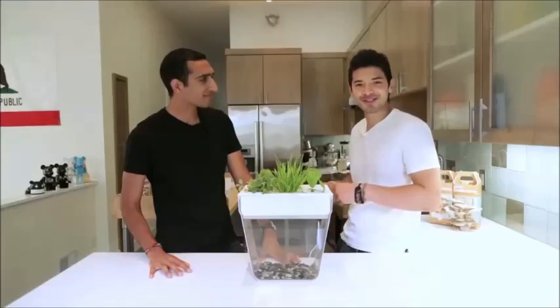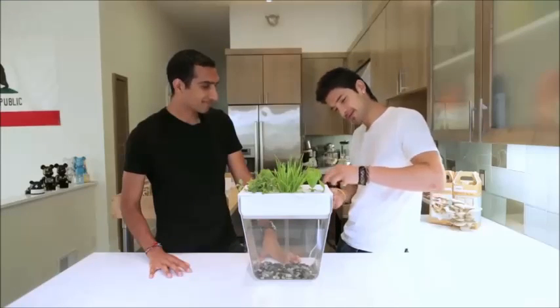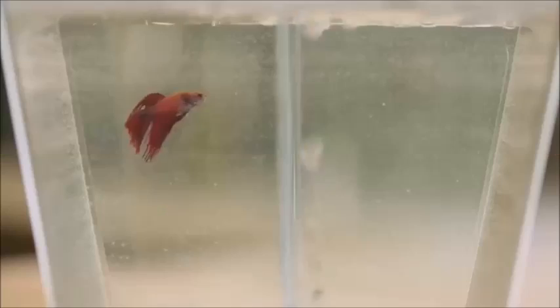So all you have to do is just feed Sammy. Join the movement, get going with the Aquafarm. Happy farming everyone.